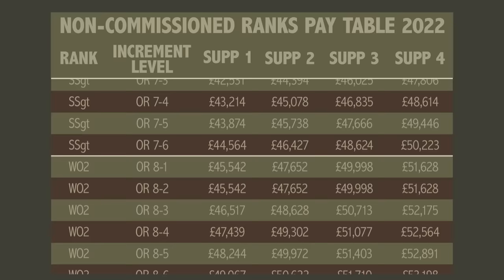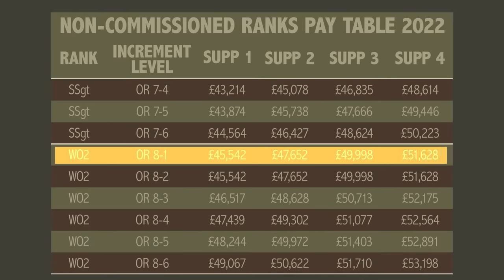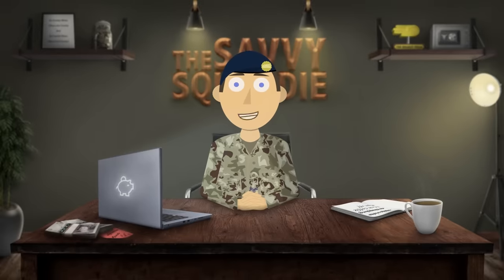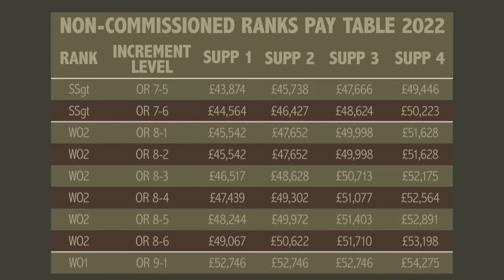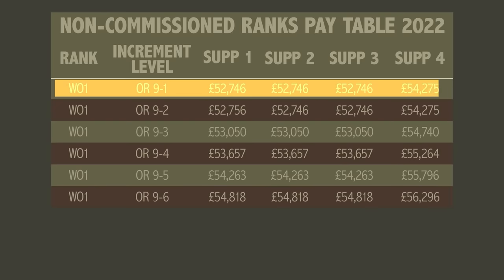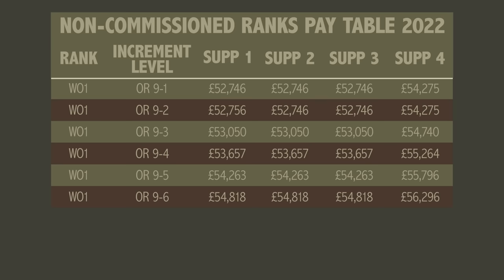The next rank is Warrant Officer Class 2. The starting salary for that is £45,542, which is close to £2,900 a month after tax. If you get this far you've probably done around 18 years or so in the army — fair play, you deserve more respect, and you get it. Now everyone below you has to brace up because nothing screams respect more than someone walking around stiffly calling you sir or ma'am. If you've made it this far and still have some time left you could promote to Warrant Officer Class 1, starting on a salary of £52,746, which is around £3,300 a month after tax. You are the most senior soldier within your unit and are often in a prime position to make positive change that will improve the morale of all other ranks.